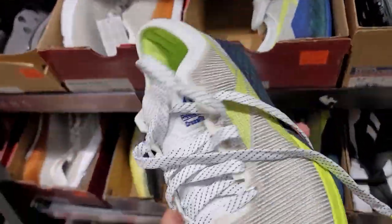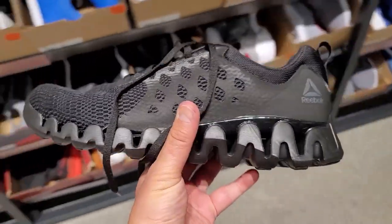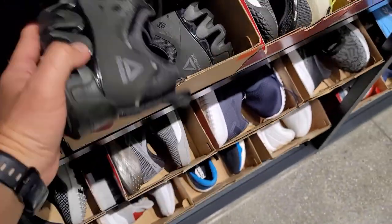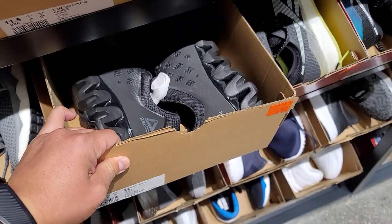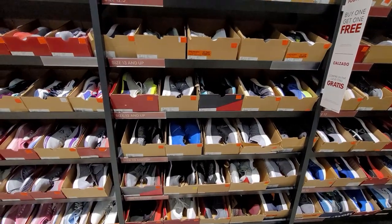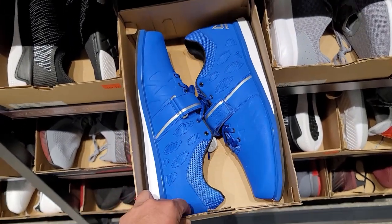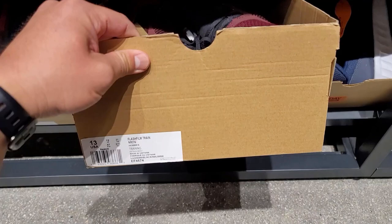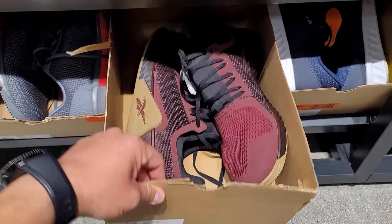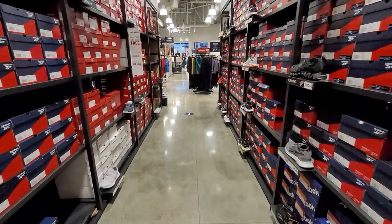Got these that totally remind me of the Metcons — those are the Nano Nines, size 8.5, going for $125. Got some flex shoes, kind of like these, going for $80. The Zig Pulse going for $80 in size 11.5. The Lifter PR — I think that's a weightlifting shoe — going for $80. Flash Film Train size 13s, don't even see the price. Checking all the aisles, not really seeing much that's hot.